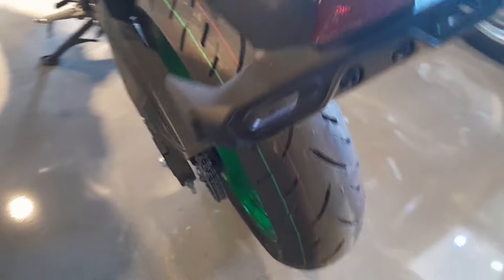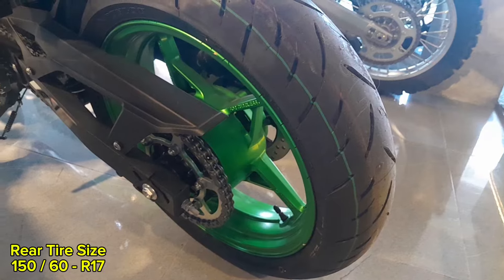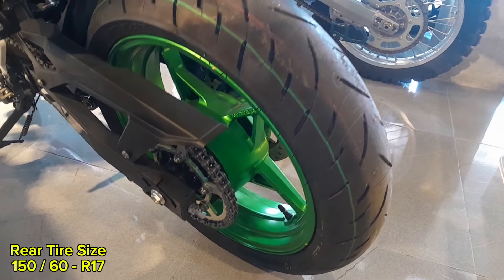The rear tire size is 150/60R17, a common size that is easy to find in most tire stores.